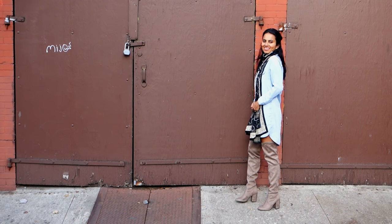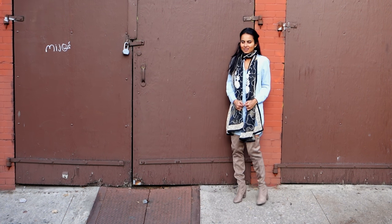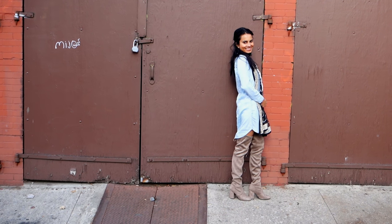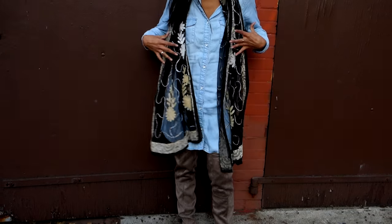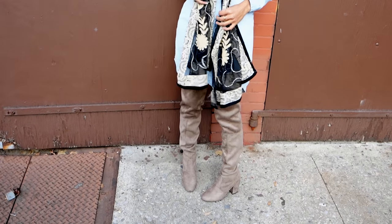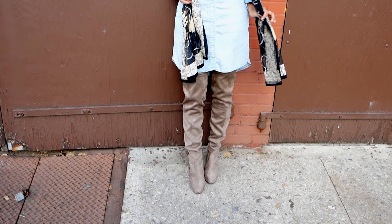This next outfit is one of my favorites because it includes a lot of simple pieces that work really well together. I wore a chambray dress from H&M with this scarf from India — you can wear any other scarf with it. This one has some white and cream detailing, and I paired that with my thigh-high Steve Madden boots.